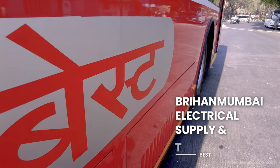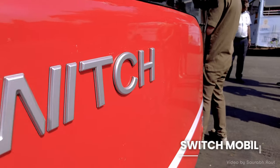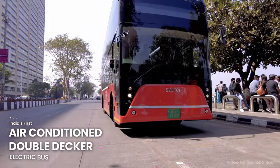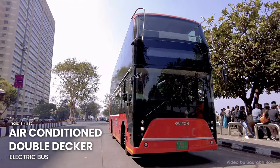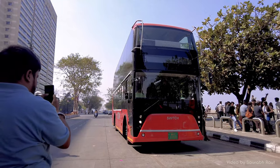The Brihan Mumbai Electrical Supply and Transport, or the renowned BEST, along with Switch Mobility, introduced India's first ever air-conditioned electric double-decker bus in Mumbai. Here we are with a walkthrough and features of the new sensation within Mumbai.